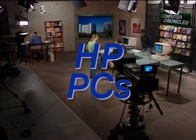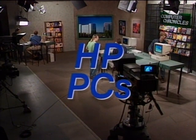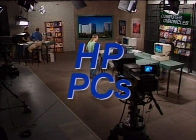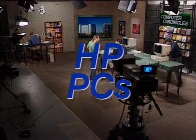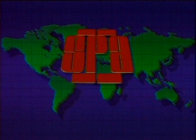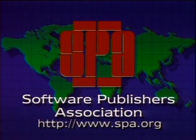Computer Chronicles is made possible in part by Hewlett Packard Personal Computers, developing PCs for business. Additional funding provided by the Software Publishers Association, presenters of the CODIs, the annual Excellence in Software Awards.